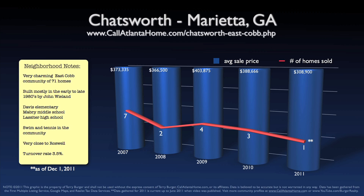For better viewing of this chart, use the full screen button located in the bottom right corner of this video window.